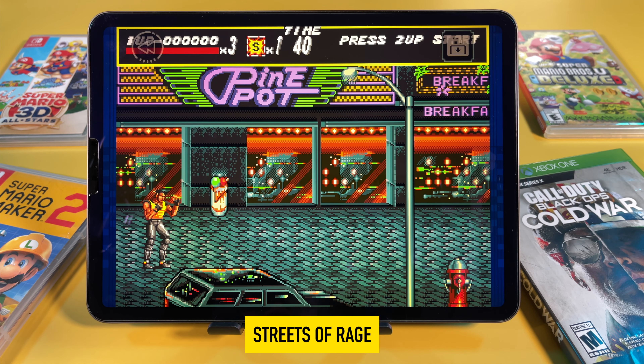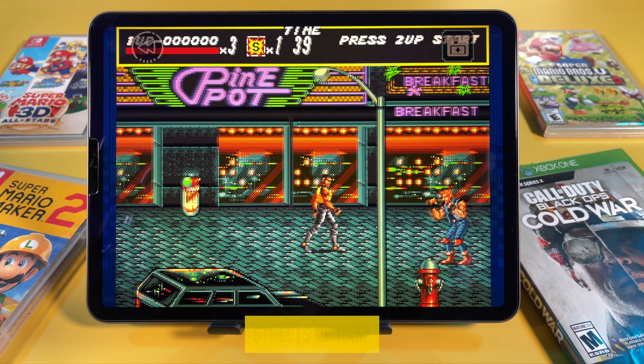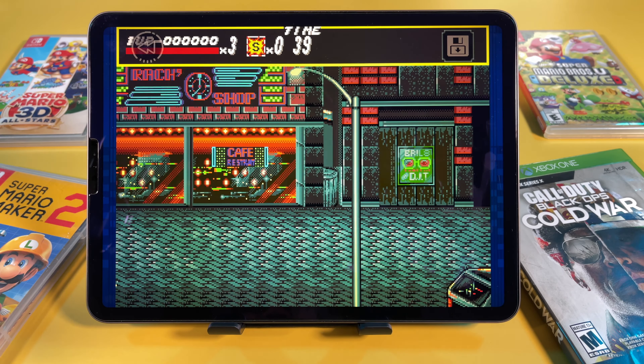Here's another classic — Streets of Rage. Having these games with controller support on the iPad is just super cool.